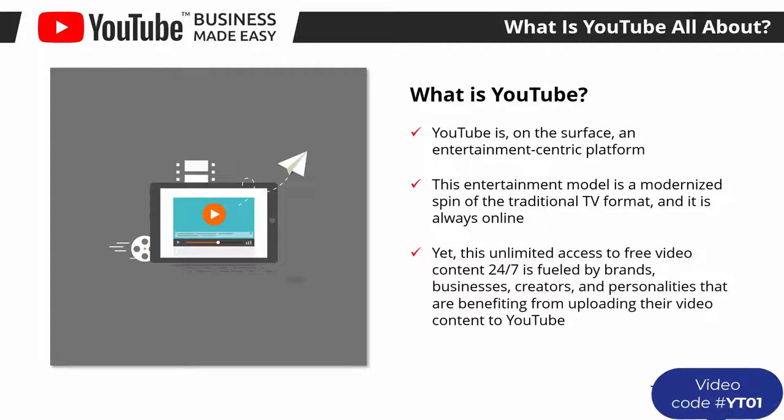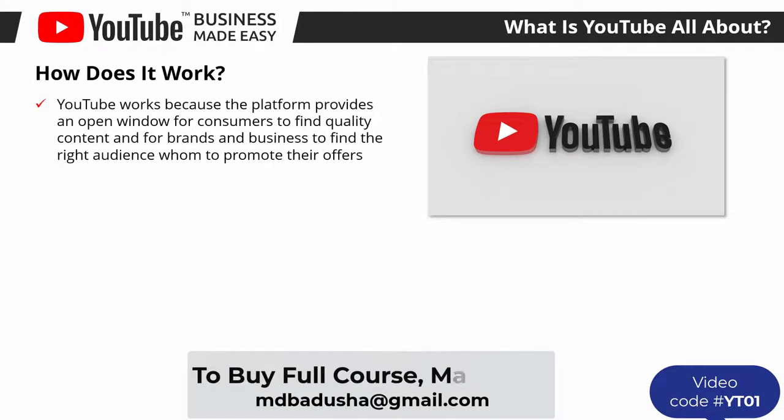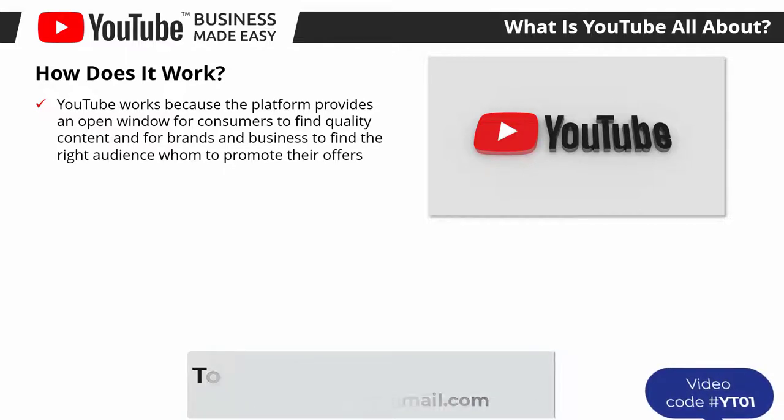This unlimited access to free video content 24/7 is fueled by brands, businesses, creators, and personalities that are benefiting from uploading content to YouTube. The YouTube platform is open for creators that are willing to feed the platform with quality content in exchange for access to an always-online global audience for their products and services.